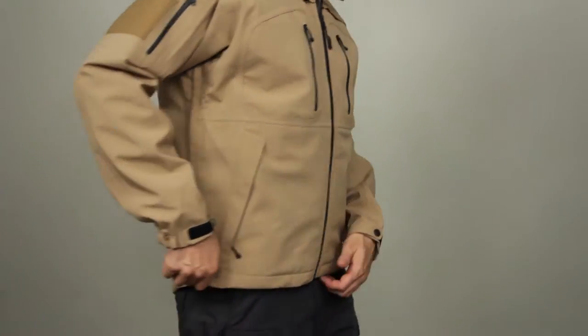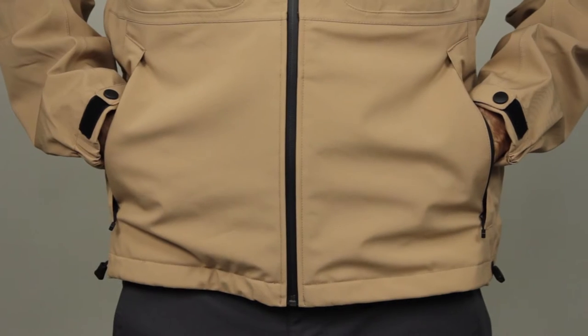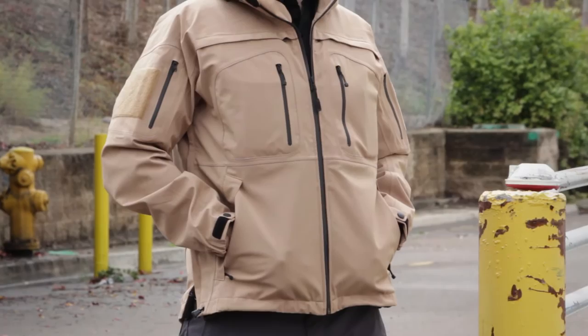Our patented quick zip system provides immediate access to a holstered sidearm, and zipping hand warmer pockets are backup belt system compatible, allowing you to customize your accessories for the mission at hand.